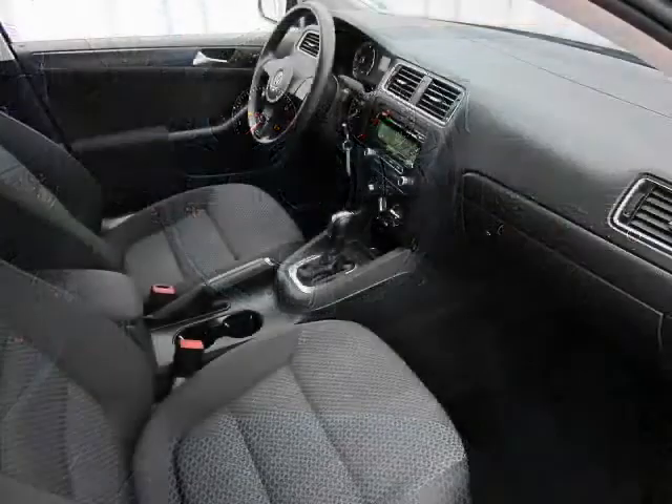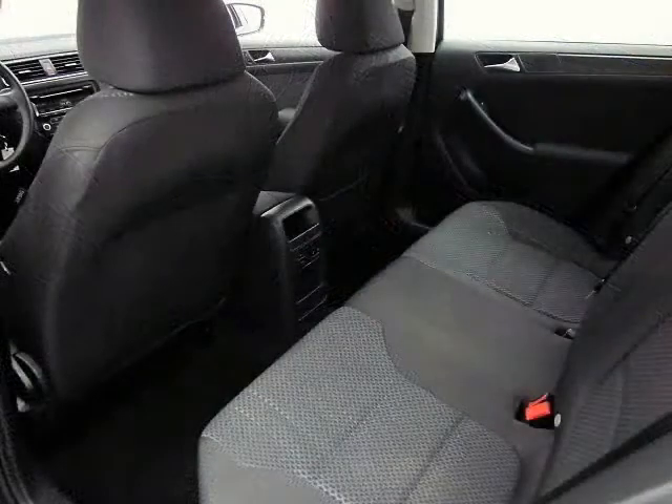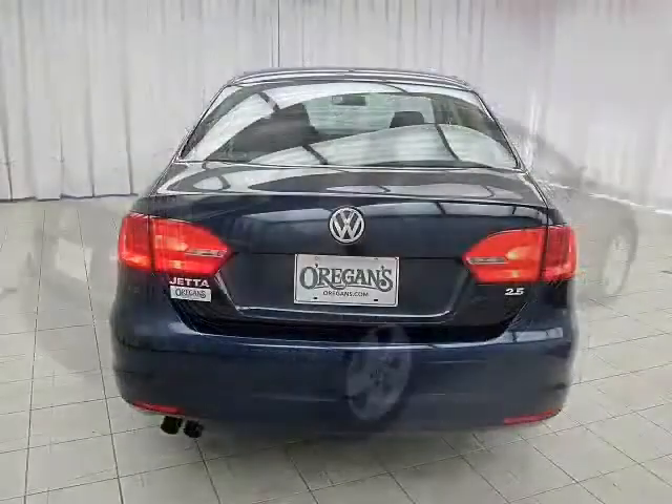But big things matter too — big things like side curtain airbags, anti-lock brakes, and stability control. So for all reasons, big or small, this is your Volkswagen Jetta.